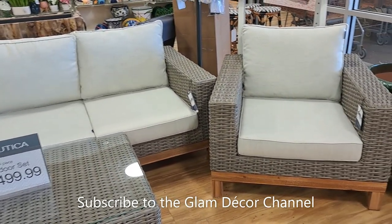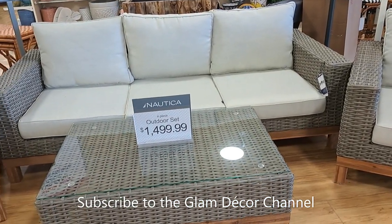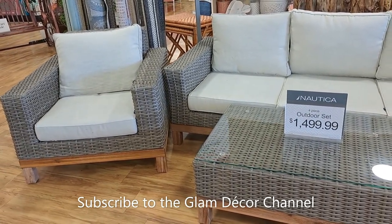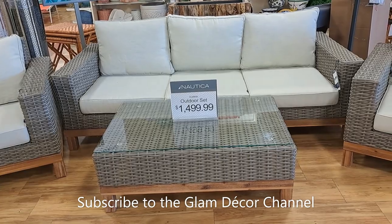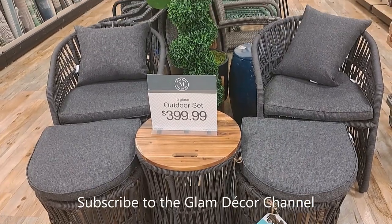Here's a set I've seen before but I'm showing it again because for basically $1,500 you're getting all these pieces. I think that's a deal really — you can spend a lot more for this type of furniture.